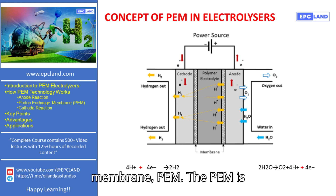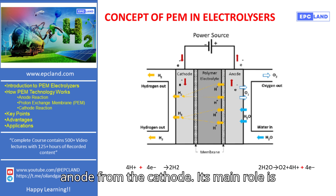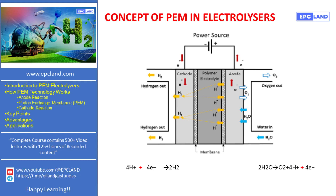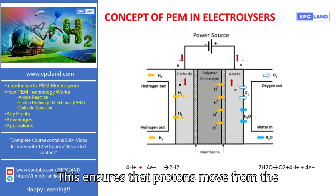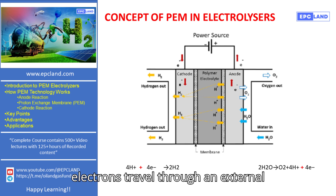The Proton Exchange Membrane, or PEM, is a special membrane that separates the anode from the cathode. Its main role is to allow only protons to pass through while blocking electrons and gases. This ensures that protons move from the anode side to the cathode side, while electrons travel through an external circuit.